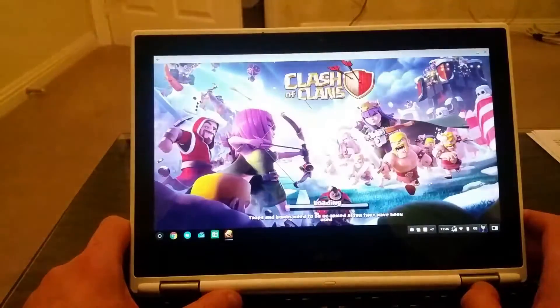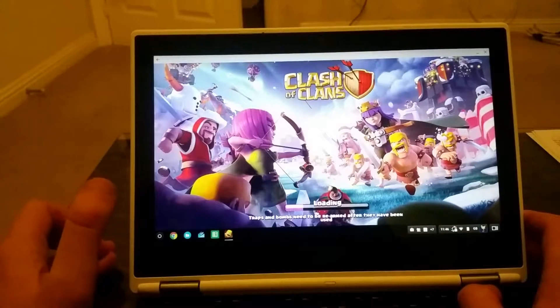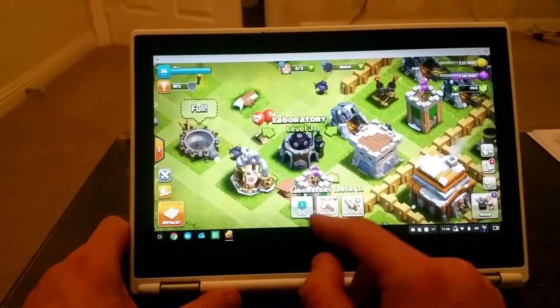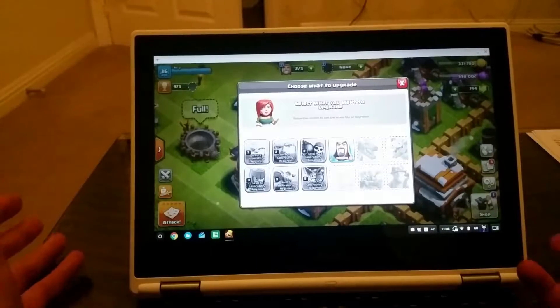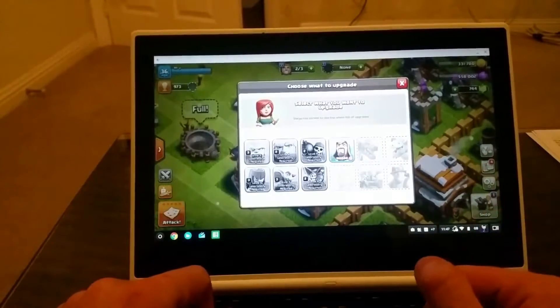Let's close the game and start again. Game's loading again. So you cannot attack. Another thing is you cannot do any research. If I click on the research and I want to research this wizard — game crashes again. The music is obviously still playing, but the game crashed.